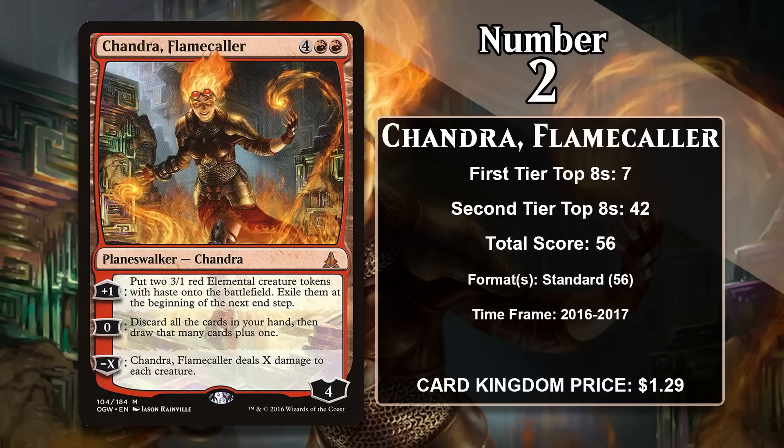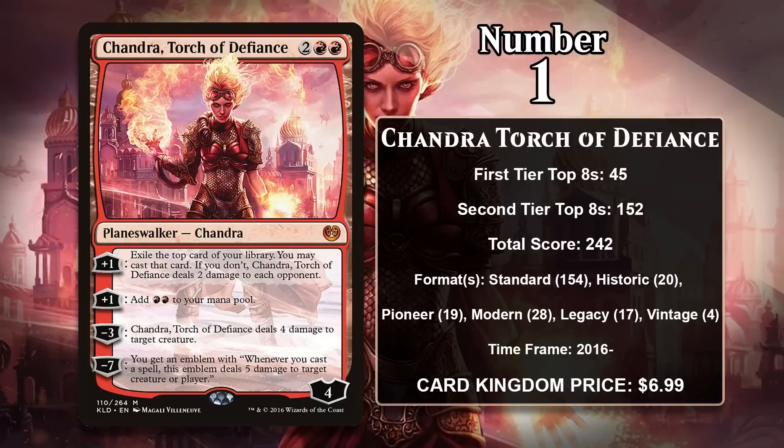The number 1 Chandra will probably be there forever, and that is Chandra, Torch of Defiance from Kaladesh — simply one of the best Planeswalkers in all of Magic's history, coming in at number 2 on the most recent look at Planeswalkers in this series. She has 4 loyalty abilities instead of the usual 3, and they're all great: her first plus 1 gives card advantage and a source of damage, her second plus 1 ramps you, her minus 3 removes most creatures, and her ultimate is game-breaking. She accumulated 154 points in standard alone and has seen heavy play in pioneer, historic, modern, legacy, and vintage across decks ranging from burn to control. She already has a massive lead over all other Chandras, making it hard to imagine she's ever removed from the top spot.